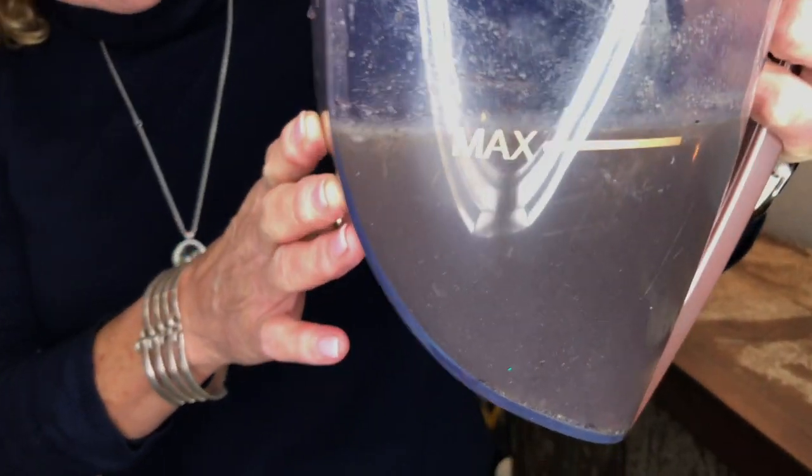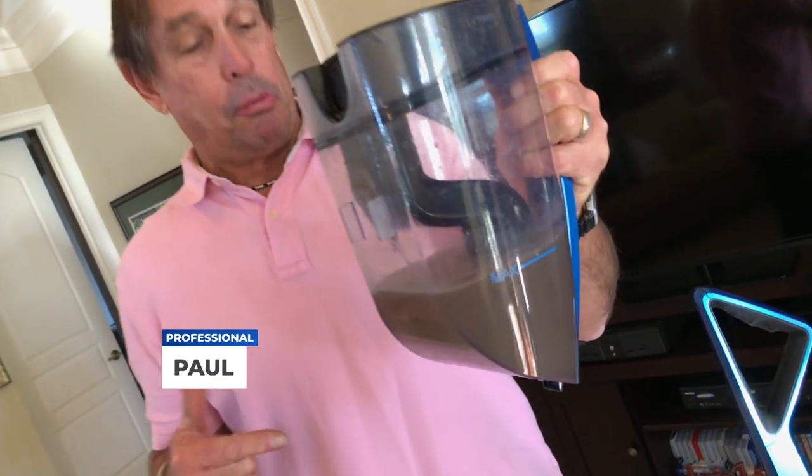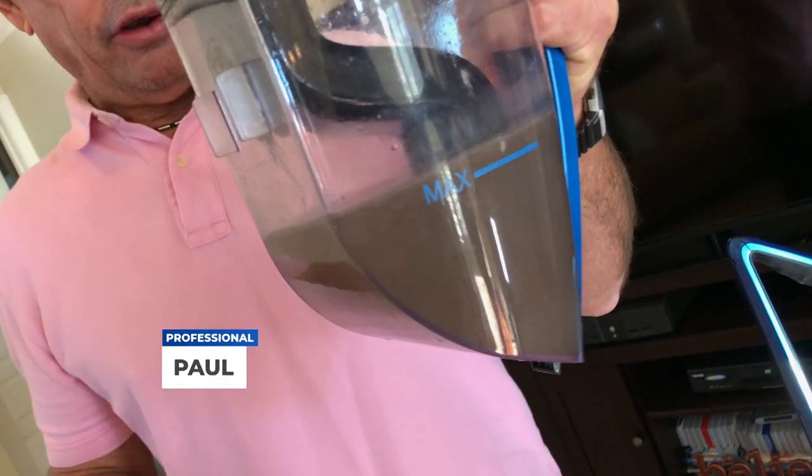I cannot believe that I vacuumed with the other vacuum and this was left behind. This is disgusting how much more it's picked up. I would have never believed that Quantum X would have done this.